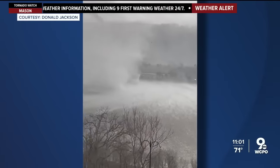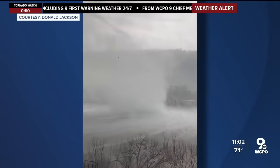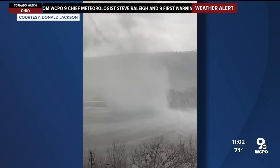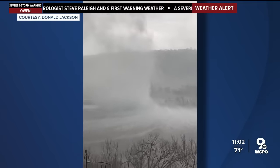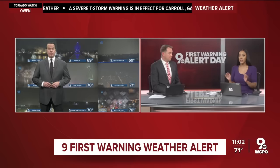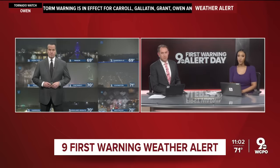Maybe the most impressive video of the day so far shows what appears to be a tornado forming on the Ohio River. Donald Jackson sharing that video with us here late tonight. That was this afternoon, but now all of the Tri-State is under a tornado watch, so we are not out of the woods just yet. Let's go over to Chief Meteorologist Steve Raleigh for the latest.